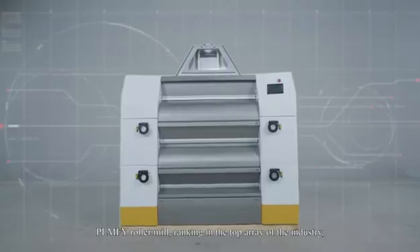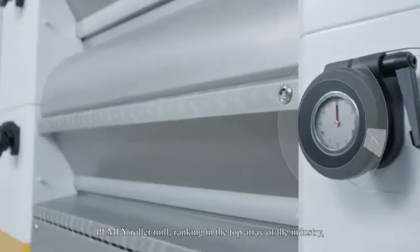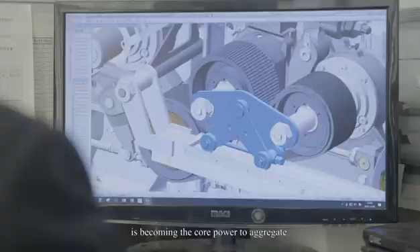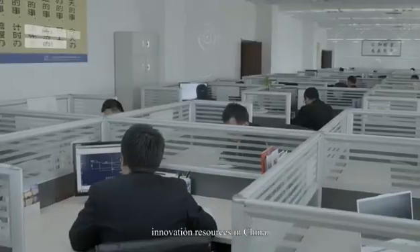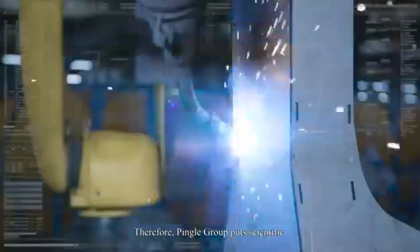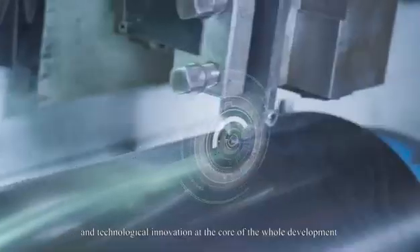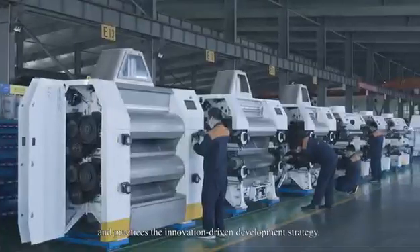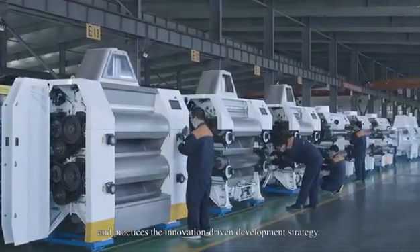The PLMFY Roller Mill, ranking in the top array of the industry, has become one of the high-end flour mills in the world. Science and technology is becoming the core power to aggregate innovation resources in China. Therefore, Pingla Group puts scientific and technological innovation at the core of the whole development and practices the innovation-driven development strategy.